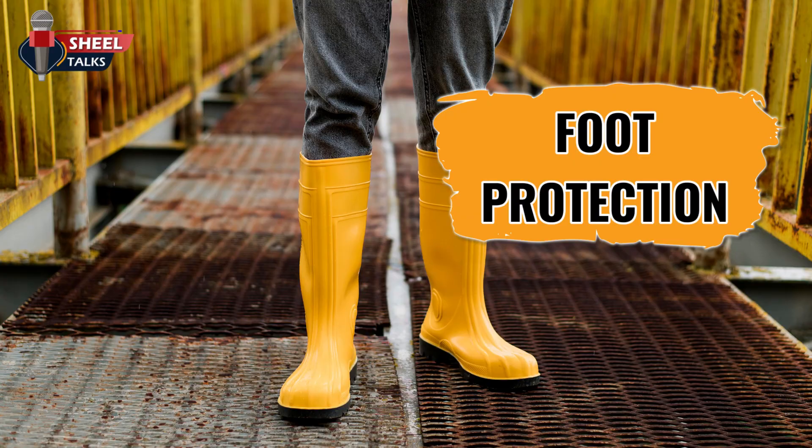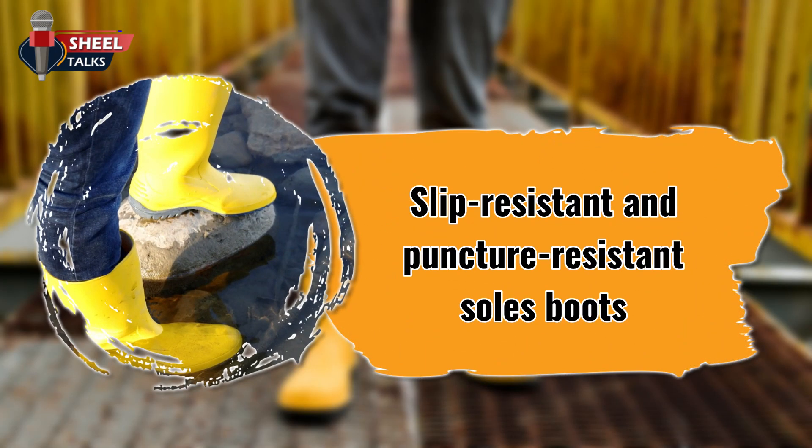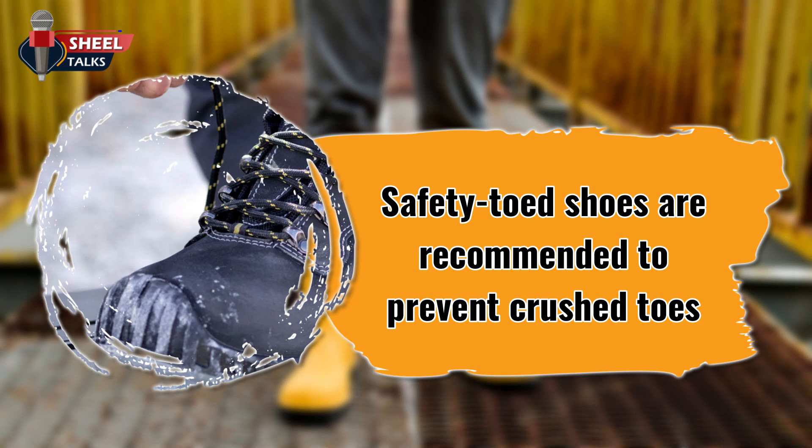Foot protection. Residential construction workers must wear shoes or boots with slip resistant and puncture resistant soles, to prevent slipping and puncture wounds. Safety-toed shoes are recommended to prevent crushed toes when working with heavy rolling equipment or falling objects.